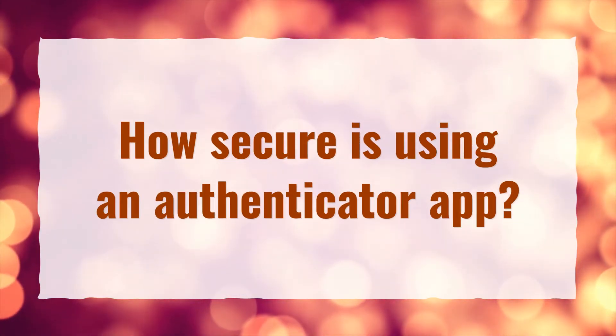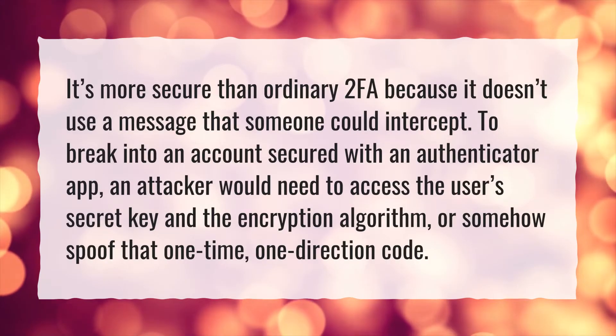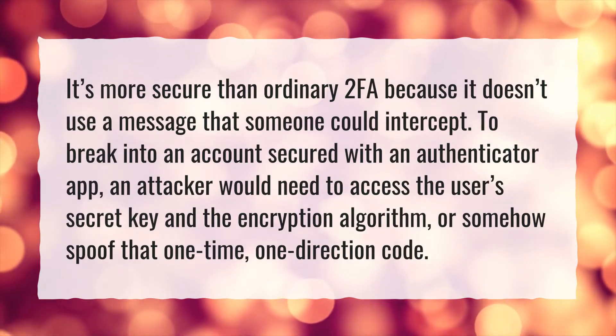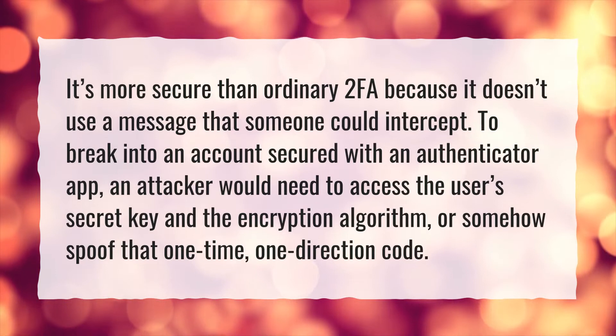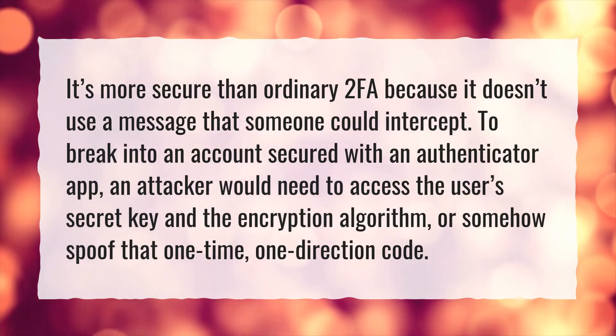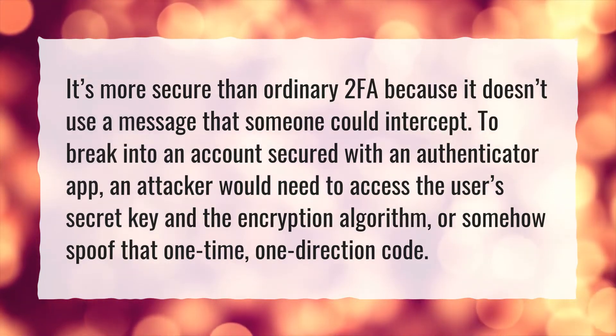How secure is using an authenticator app? It's more secure than ordinary 2FA because it doesn't use a message that someone could intercept. To break into an account secured with an authenticator app, an attacker would need to access the user's secret key and the encryption algorithm, or somehow spoof that one-time, one-direction code.